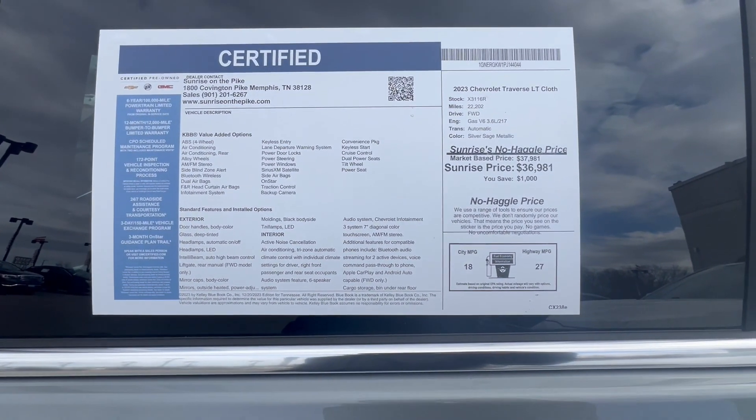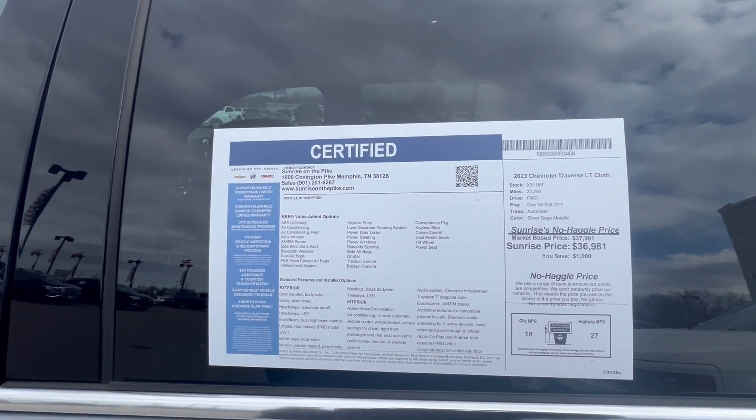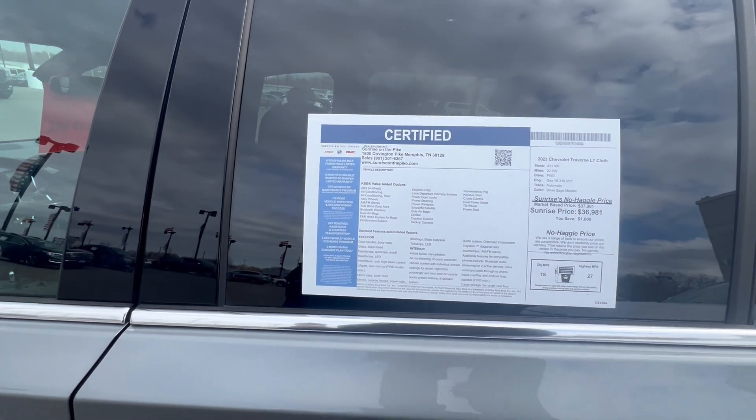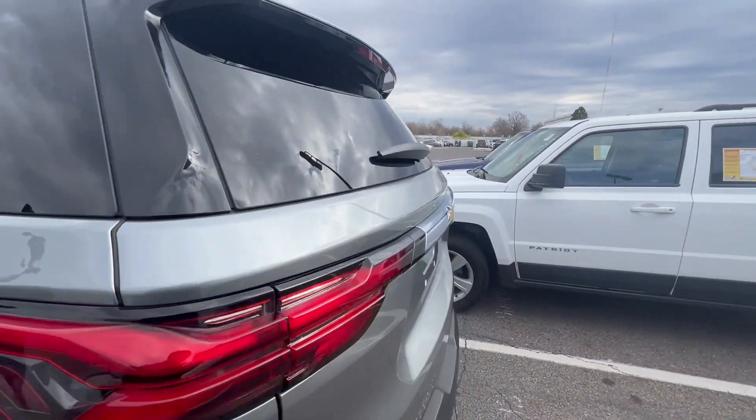This vehicle gets 18 city, 27 highway. 22,000 miles. GM Certified — no worries, no headaches. This is a nice ride.